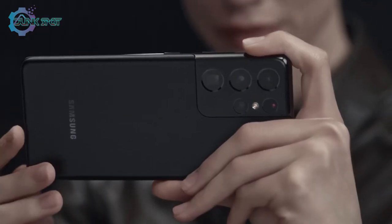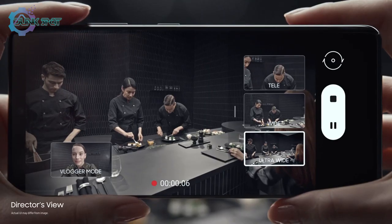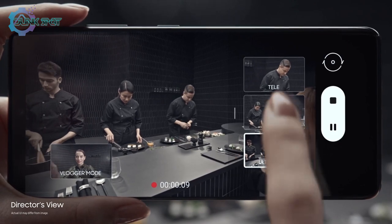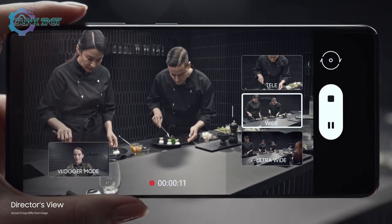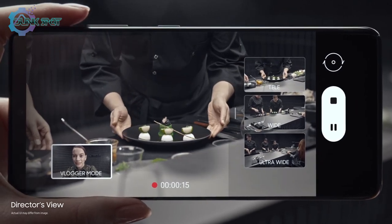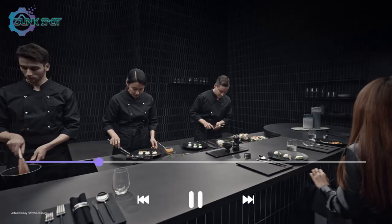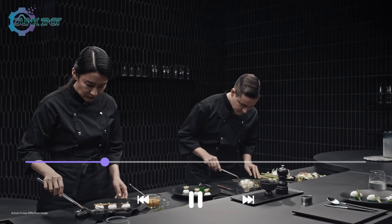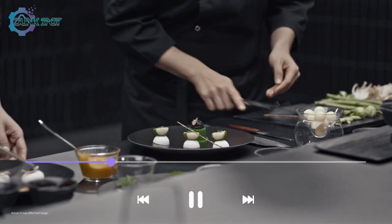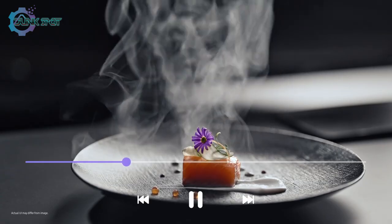Groundbreaking Director's View reimagines movie making. In real time, you call the shots — choose between ultra-wide, wide, and when you want to get up close, tele. Or put yourself in the picture with vlogger mode. It's all covered in one take with unprecedented processor speed, splicing every angle together on the fly. Without lag, it's all there in a single seamless movie file ready to share.